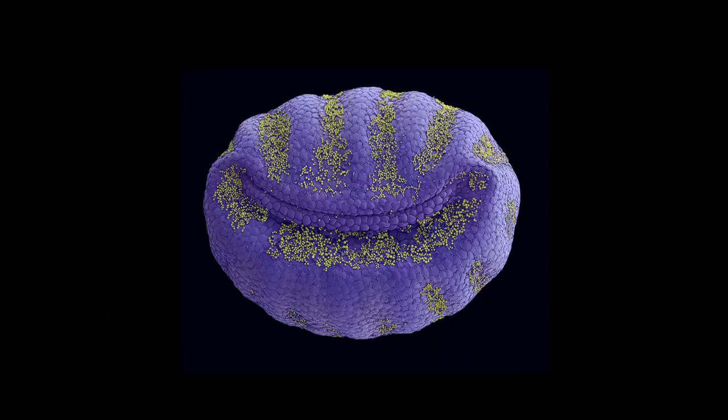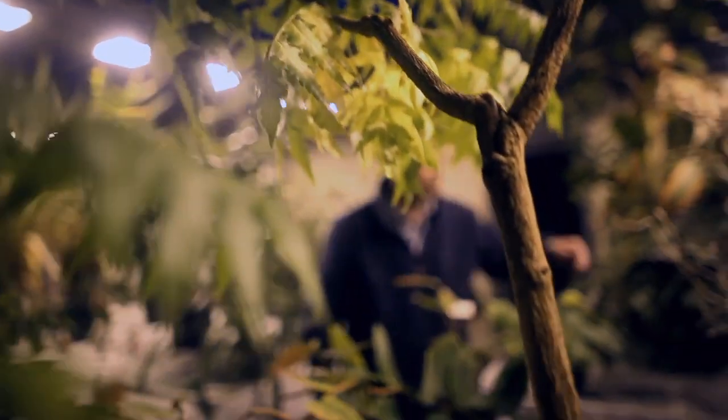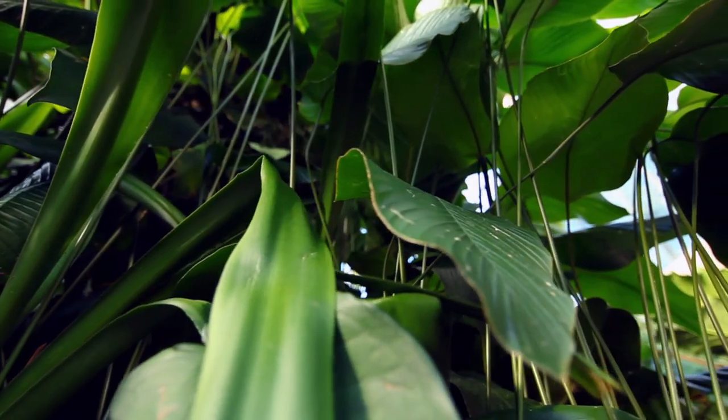In the room behind me there are three minus-20 cold stores, and in those are stored well over a billion seeds. This now represents the world's number one biodiversity hotspot for wild plant species. Over the last ten years the Millennium Seed Bank partnership has built up a range of partner institutions from 54 countries around the world — over 120 plant institutions. And together we have banked 10% of the world's plant diversity.